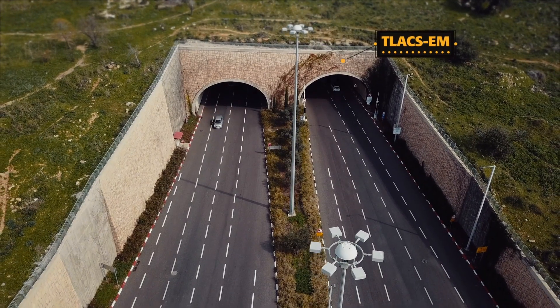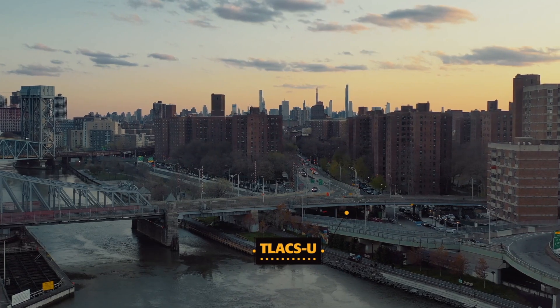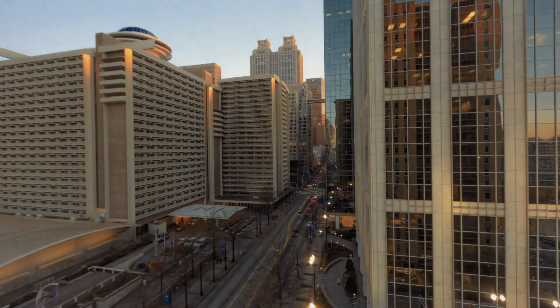From one of the longest tunnels in the world, the KPE Tunnel in Singapore, to securing parking lots in the Bronx, New York, where safety was an issue. And that's just the beginning.